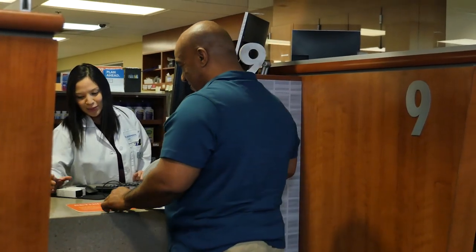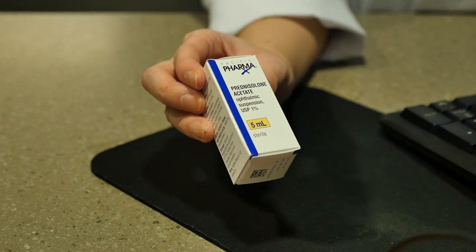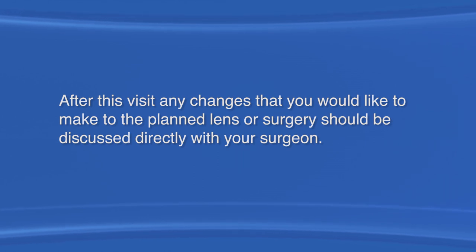Your doctor will send an electronic prescription for eye drops, which you can pick up at any Kaiser Permanente pharmacy. Carefully follow all directions for the eye drops. After this visit, any changes that you would like to make to the planned lens or surgery should be discussed directly with your surgeon.